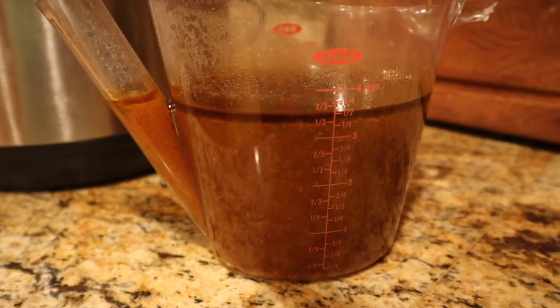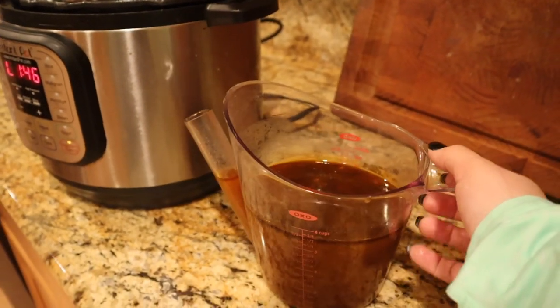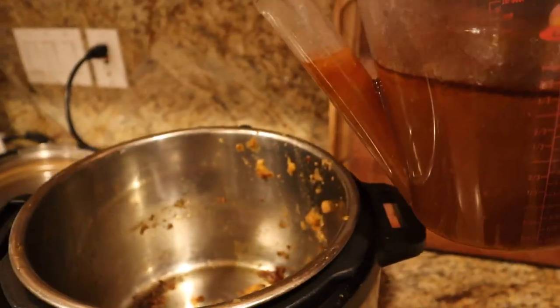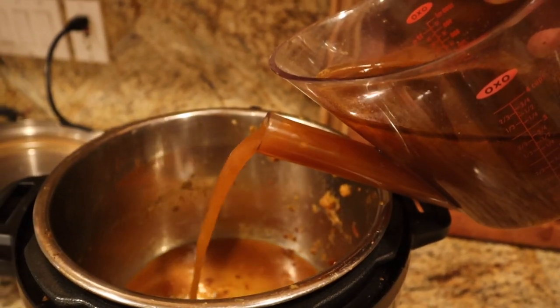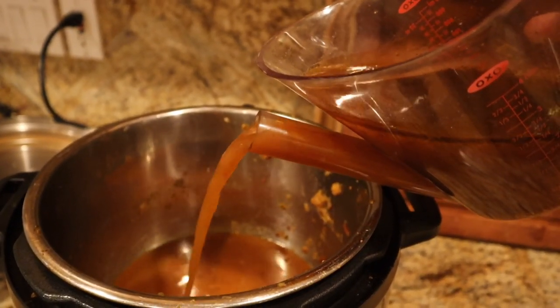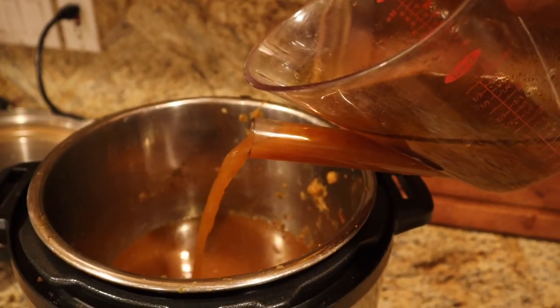You can see how the grease has come up to the top. I'm going to use my fat separator and pour that back into the Instapot — I want to thicken this sauce up a little bit, so I'm going to put it on sauté mode and leave that grease behind. It's got really good flavor but I don't want my tacos to be too watery.